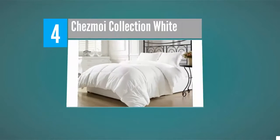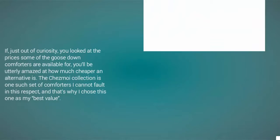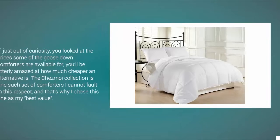Starting our list at number 4. If, just out of curiosity, you looked at the prices some of the Goose Down Comforters are available for, you'll be utterly amazed at how much cheaper an alternative is. The Chesmoy Collection is one such set of comforters I cannot fault in this respect, and that's why I chose this one as my best value.